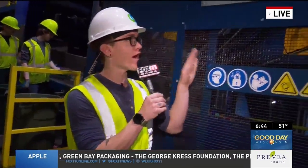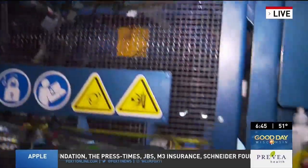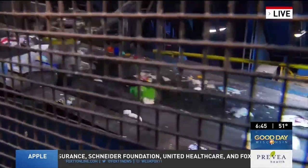Thank you for joining me this morning. As you can see, the recycling facility is in full swing this morning. Our new AMP robotics were installed last November, and with them we've been able to really collect more recycled material from all of our three counties.